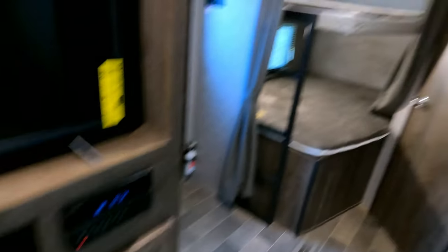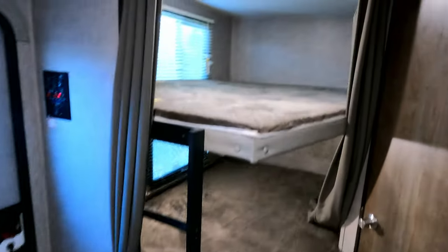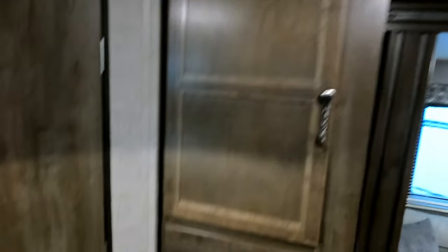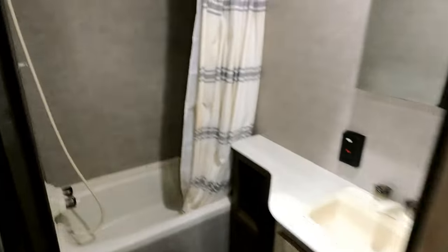You've got a 40-inch TV, a built-in stereo, privacy curtain for the bunks, a built-in ladder, and storage right there for whoever's in the bunks. There's a rear bathroom, and I like the fact there's no skylight — that's one less problem down the road with leaks.